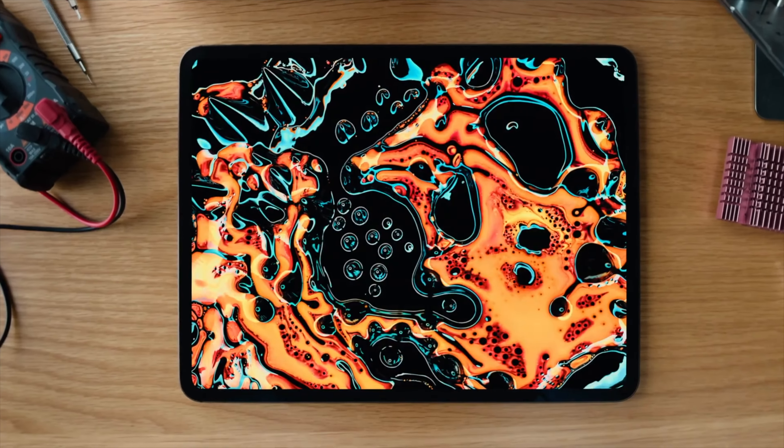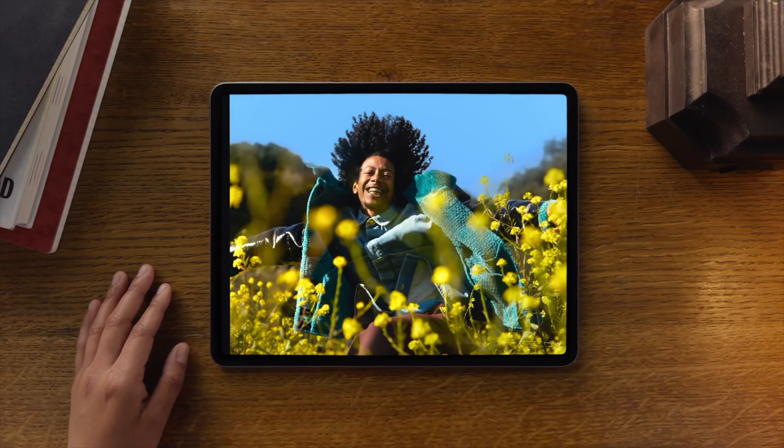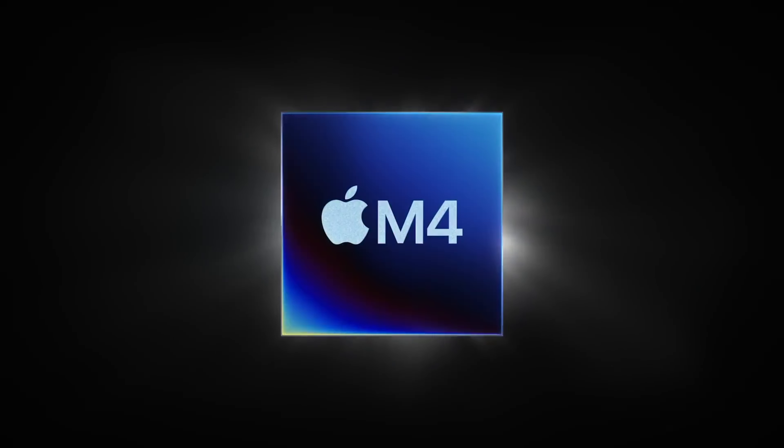As per usual, we have two iPad versions: the budget version under the Air name, and the Pro version that basically maxes out every aspect of the hardware. Both come in two sizes, 11 and 13 inch. The budget version comes with the M2 SoC, while the Pro version comes with M4.